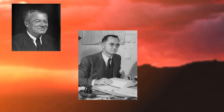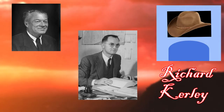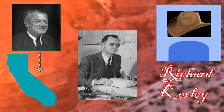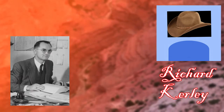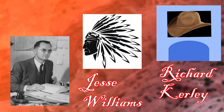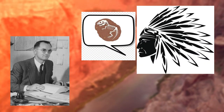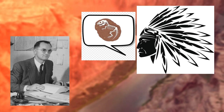Camp introduced Wells to a trader known as Richard Curley when he went back to California, and Curley introduced Wells to a Navajo man known as Jesse Williams. Williams then revealed to Wells that he'd found big dinosaur remains near a known dinosaur trackway.